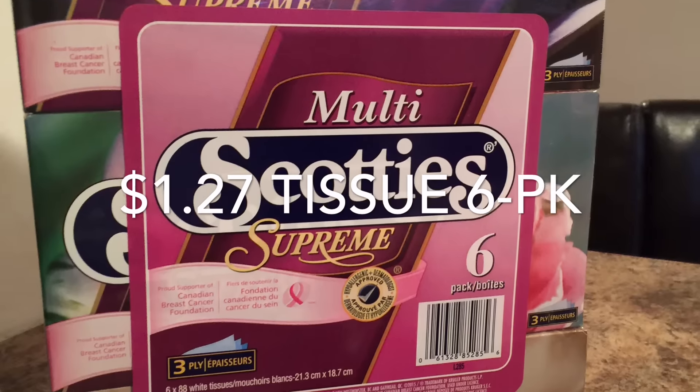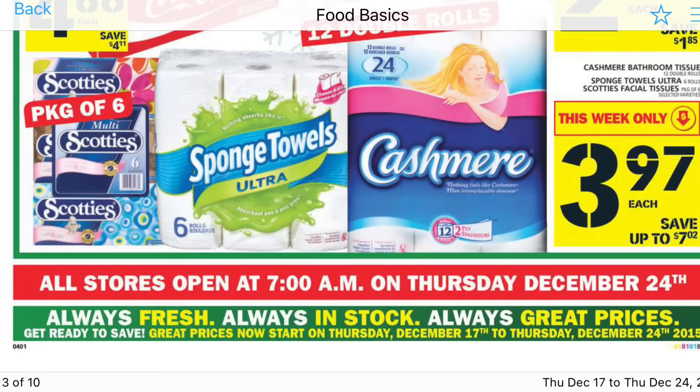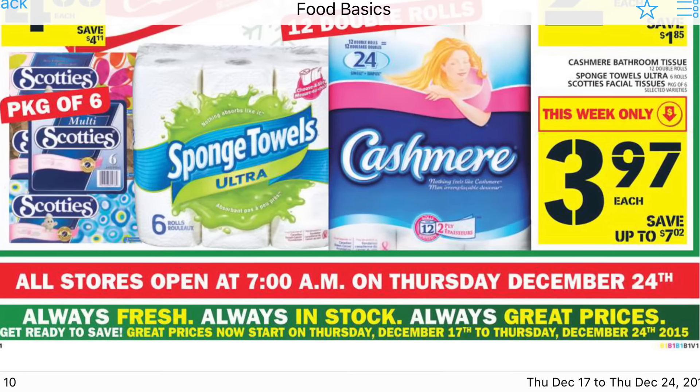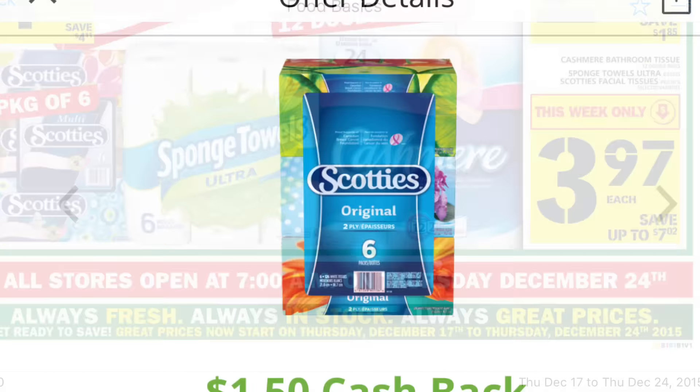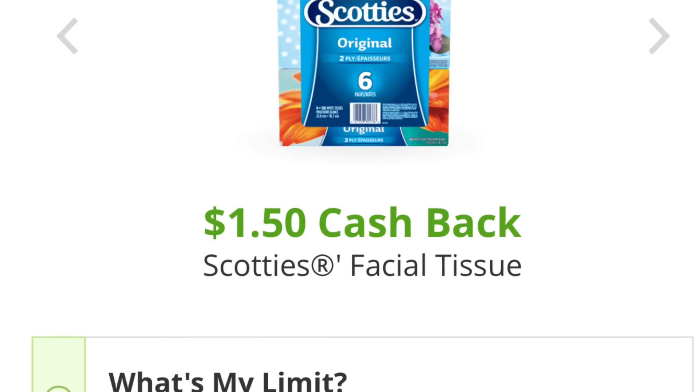The Scotties Tissue worked out to be $1.27 for the package of 6. They started at Food Basics for $3.97, and then I had a $1 coupon from a previous insert, making it $2.97, and then redeemed $1.50 cash back from the app Snap.